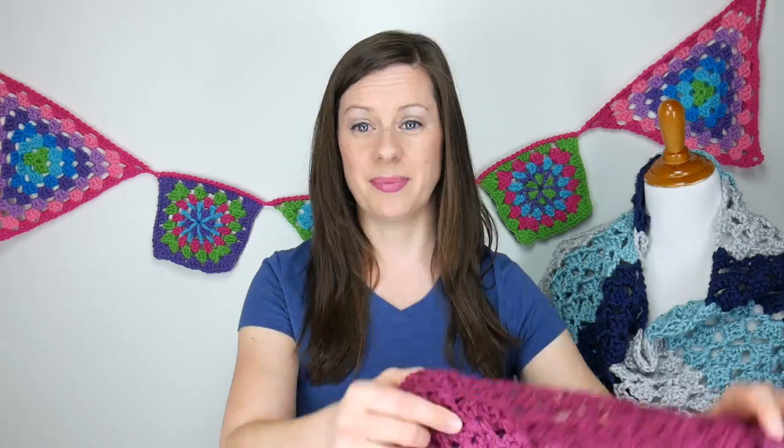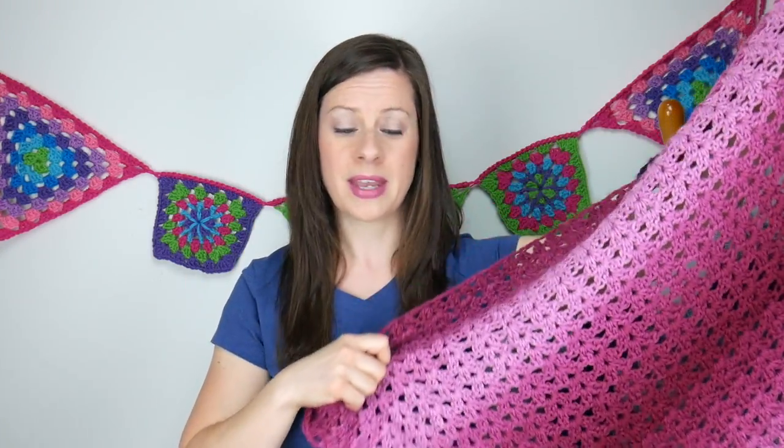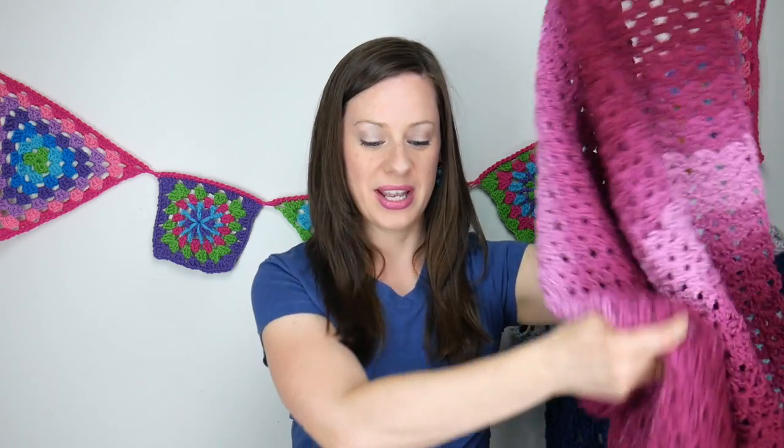Another thing I want to share: in my last weekly update I shared my project with the Red Heart Ombre Yarn. I'm still working on it and it's coming along very nicely — I love how the colors are playing out. This is coming very, very soon. I only have a few more inches to go, so that will be coming up as well.